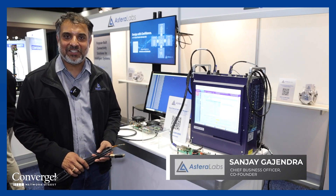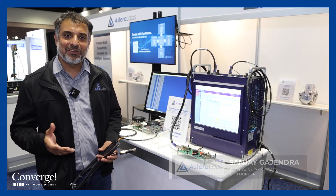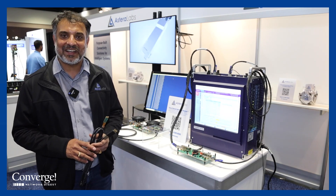Hi everyone, my name is Sanjay Gajendra. I'm the Chief Business Officer at Estera Labs and I would like to talk about our 800 gig solution, which is clearly one of the hottest things at DesignCon.